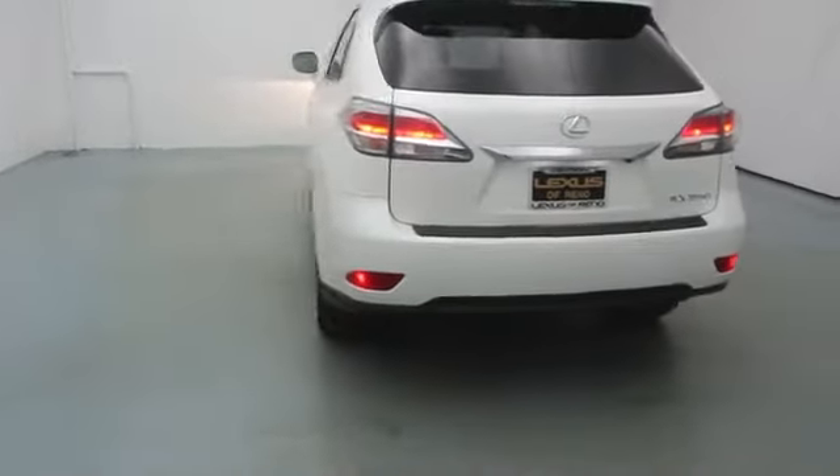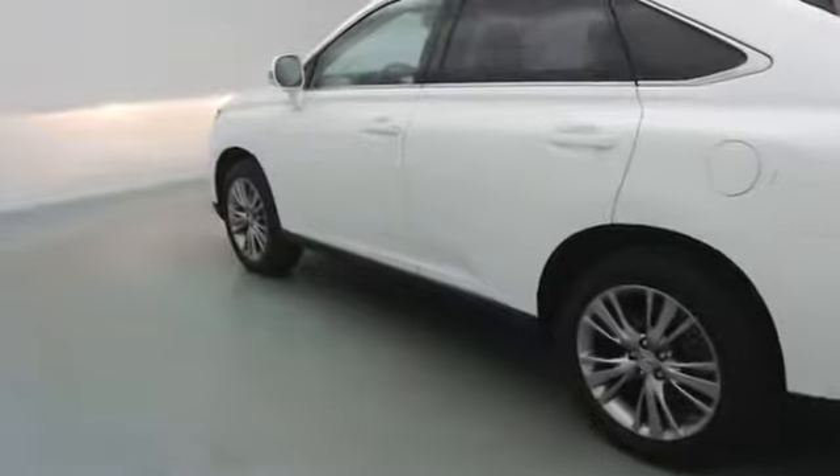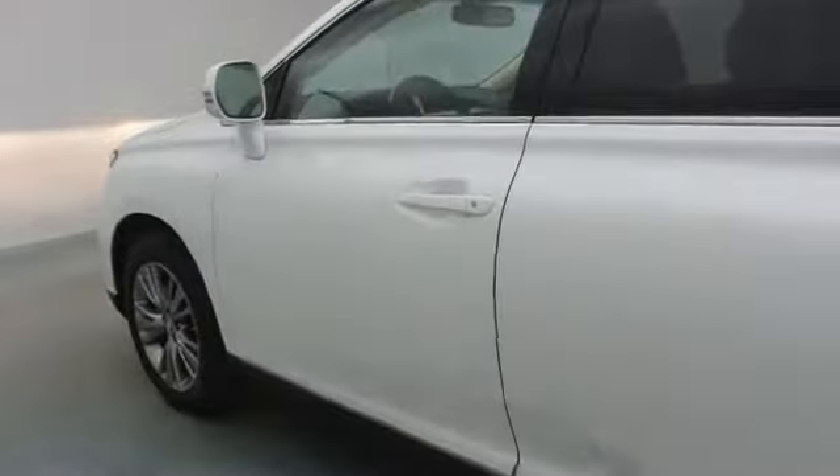This vehicle has less than 100 miles. Here are some of this vehicle's great options: stability control, power lift gate, cruise control, anti-theft security system, Bluetooth.